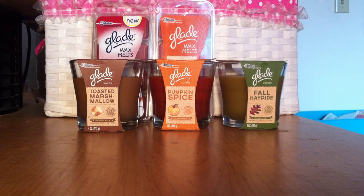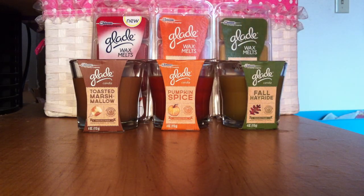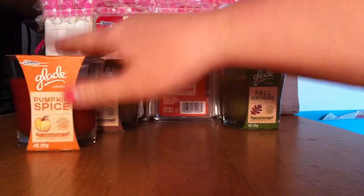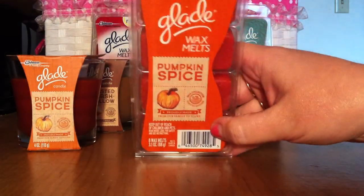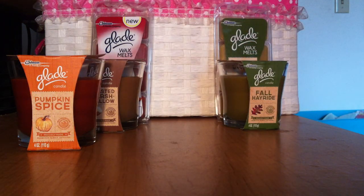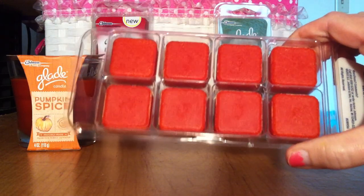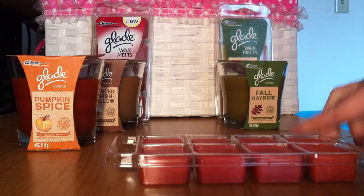This Fall Hayride wax melt smells just like the candle, though on a cold sniff I do get a pine cone scent. I kind of hope that's not true because when I'm melting for fall I do not want to smell pine like Christmas. The Pumpkin Spice wax melt actually smells more pumpkin-y than the candle — less spice in the wax, more pumpkin. I'm hoping these throw really nice.